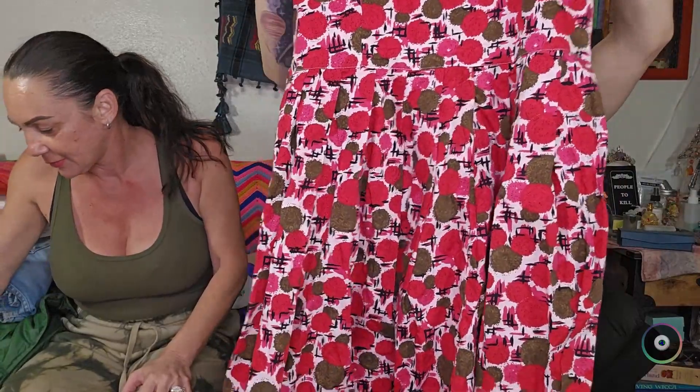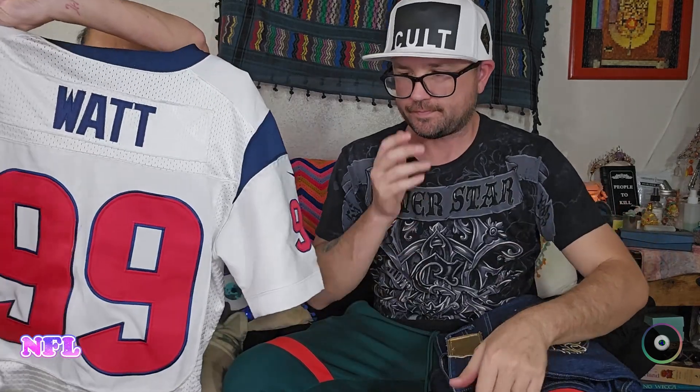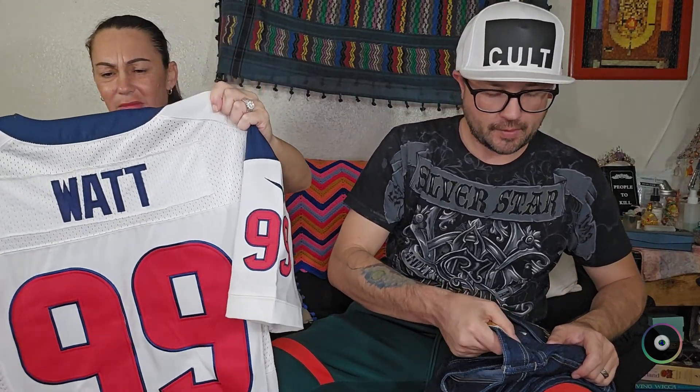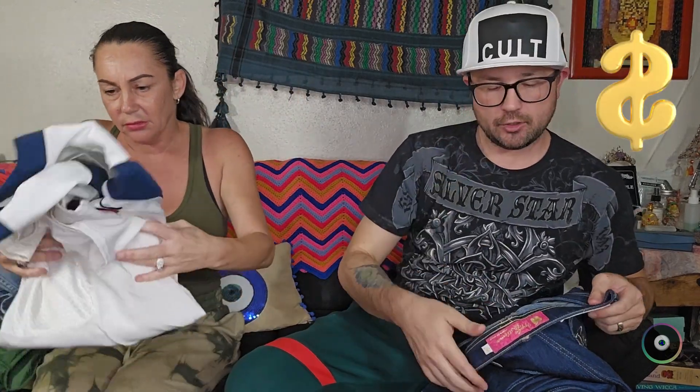I found a Talbots dress with a kind of unique print — probably close to $15–$20. And I found this jersey which is kind of interesting — it's got a patch right here that says 2002–2012. So it's a little older — a 2012 version. We didn't check the comps but typically for this jersey we get somewhere around $20–$25; maybe we'll get a little bit more.